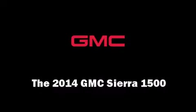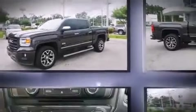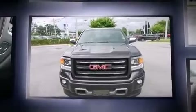The 2014 GMC Sierra 1500 — this four-door, five-passenger truck leads among competitors in its segment. Smooth gear shifts are achieved thanks to the powerful eight-cylinder engine.